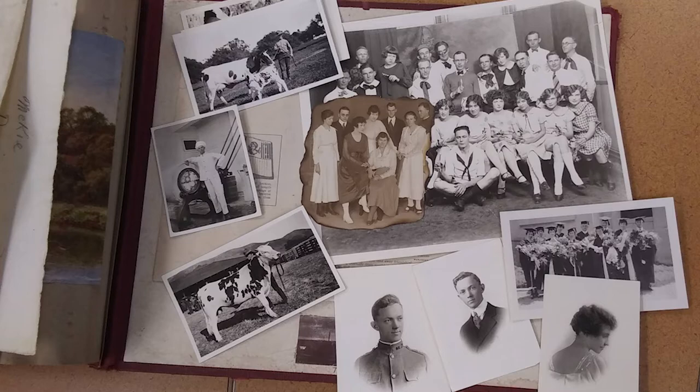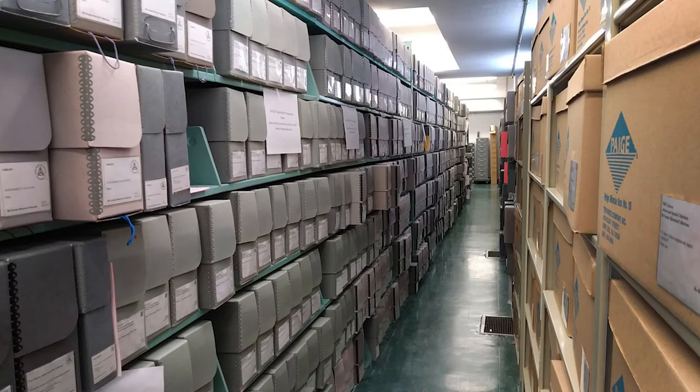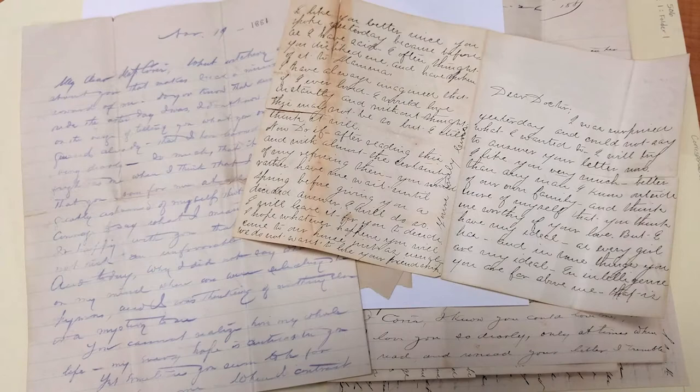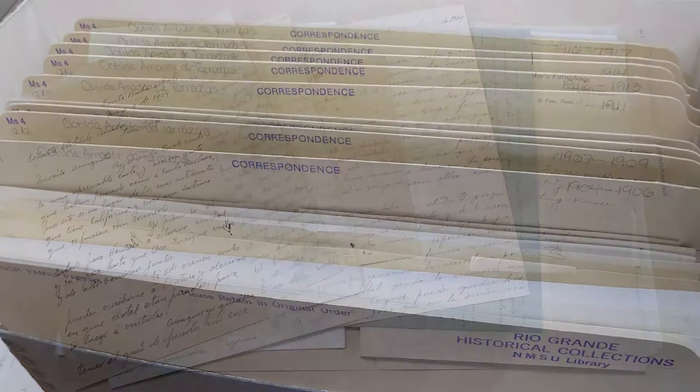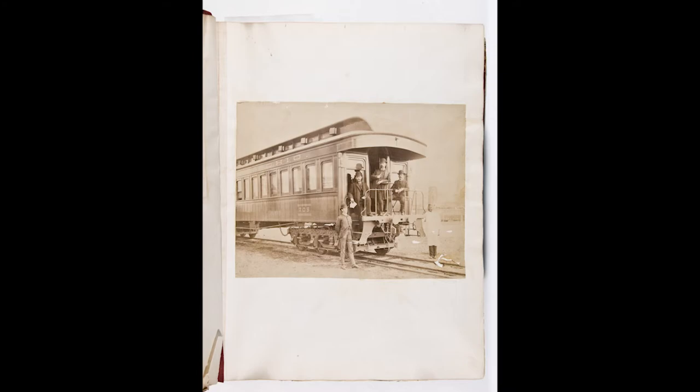The Rio Grande Historical Collections, or RGHC, was established in 1972 and houses the department's most requested materials. The diverse manuscript collections include the records of individuals, families, businesses, organizations, and community groups from throughout southern New Mexico. The papers of families such as the Amadores document the social and business life of early Las Cruces. Another fascinating collection is the Colonel John L. Thomas scrapbook — a record of the Colonel's journey by rail car from Baltimore, Maryland to Mexico and the western United States in 1885.